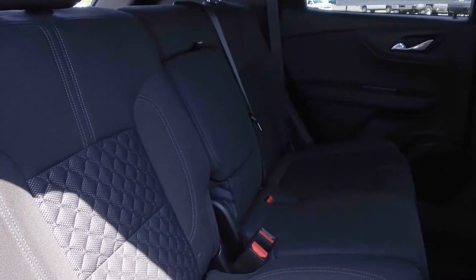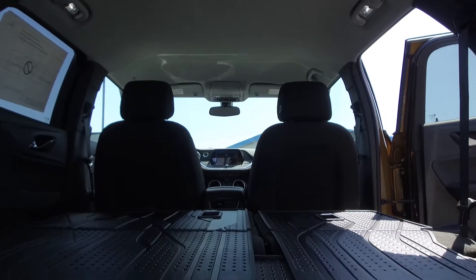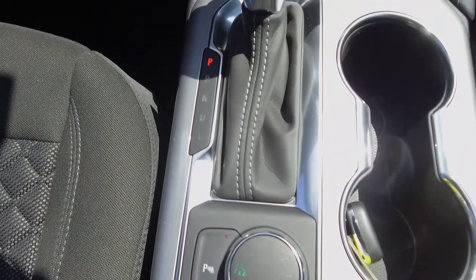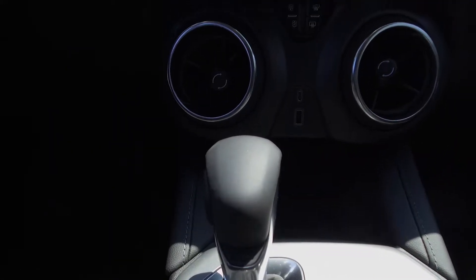The interior seats three in the back with plenty of cupholders, and it also folds down for plenty of cargo space. We have the option to go four high, four low, or all-wheel drive, and it's equipped with a nine-speed automatic transmission.